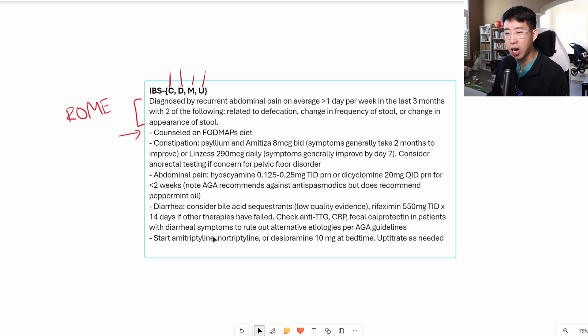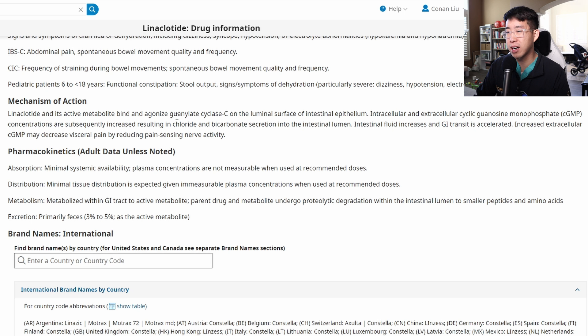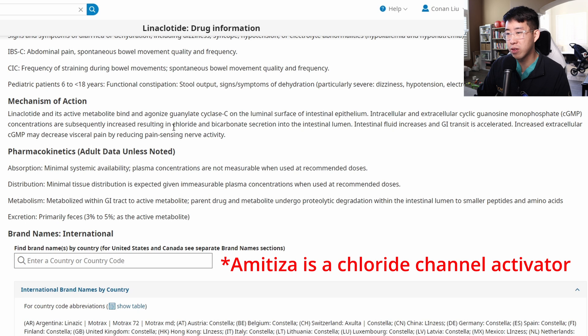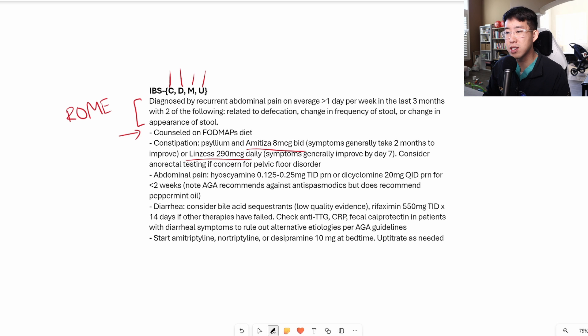Next, consider what type of IBS predominates — constipation or diarrhea. For constipation, the first recommendation is to increase fiber intake using psyllium or Metamucil. If that's not working, recommend starting an osmotic agent such as Miralax. Beyond that, there are medications called Amiteza and Linzess, which work by activation of guanylate cyclase C on the intestinal epithelium, increasing cyclic GMP levels and resulting in increased chloride and bicarbonate secretion into the lumen, treating constipation and also reducing pain-sensing nerve activity. The downside is that insurance authorization may take time. Also consider anorectal testing if concerned for pelvic floor disorder.